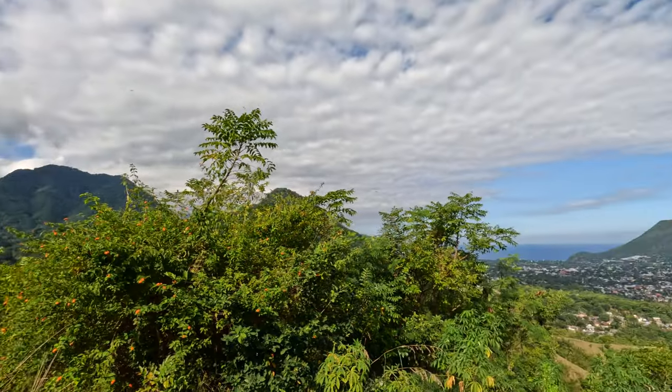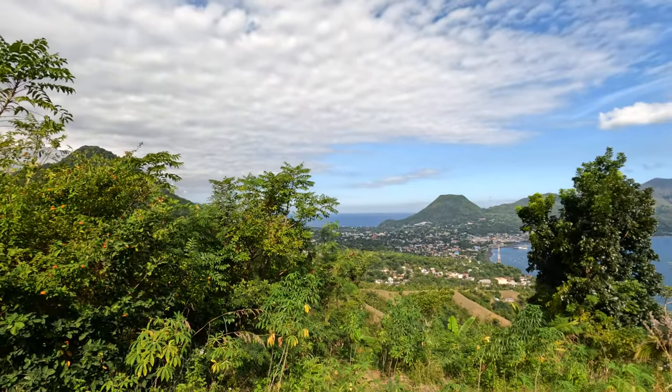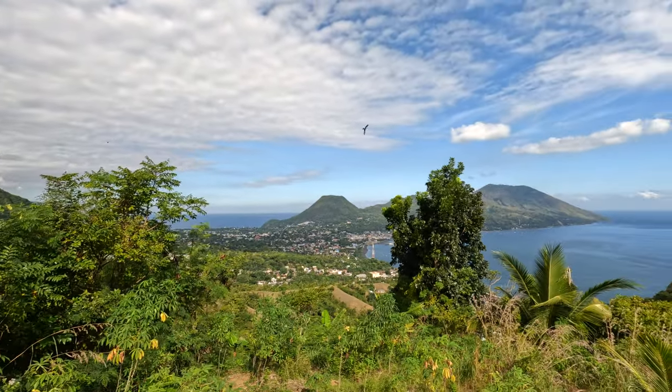You see those mountains with the flat tops? The local government cut them off to facilitate aviation — basically so airplanes don't hit the mountains. That's why they're flat. Absolutely brilliant.